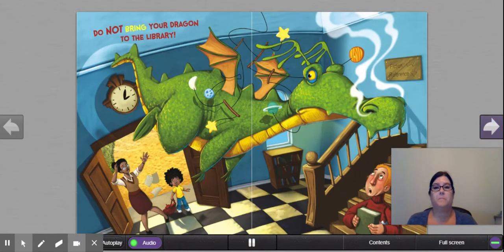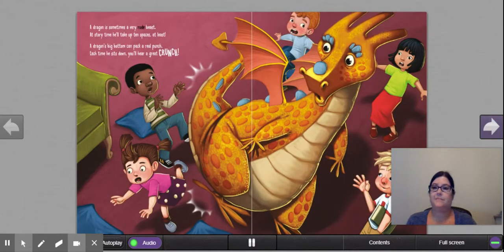'Do not bring your dragon to the library. A dragon is sometimes a very rude beast. At story time, he'll take up 10 spaces, at least. A dragon's big bottom can pack a real punch. Each time he sits down, you'll hear a great crunch.' So there's her first argument for no dragons in the library — they take up too much space. They're pushing the kids out of the way. The kids have these terrified looks on their faces, except for one in the corner who looks a little chill, like he's enjoying the dragon. But everybody else, not so much.